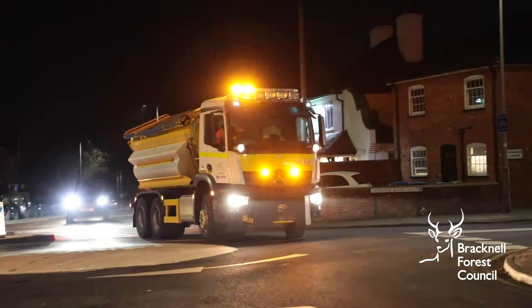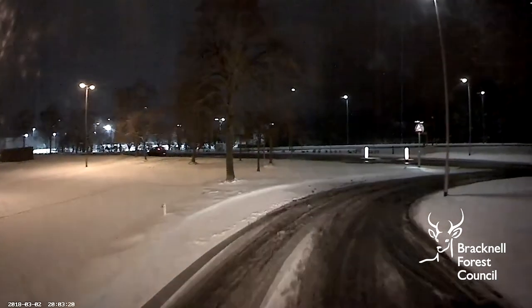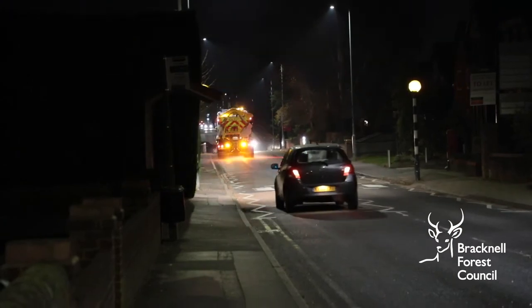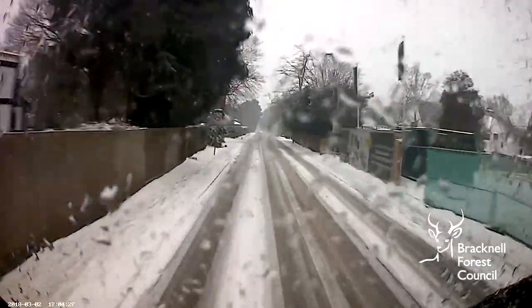You may not always see the drivers out there as they often start very early in the morning so the roads are ready for the morning rush. We prioritise our main A and B roads and other heavily trafficked roads such as main bus routes — that's around 41% of the total network. We have to treat primary routes first to keep essential traffic moving. This can take up to three hours, and in some cases the gritters go out up to eight times a day during severe weather.